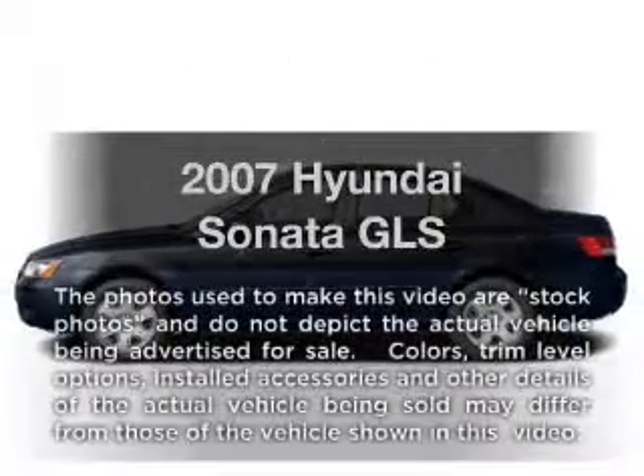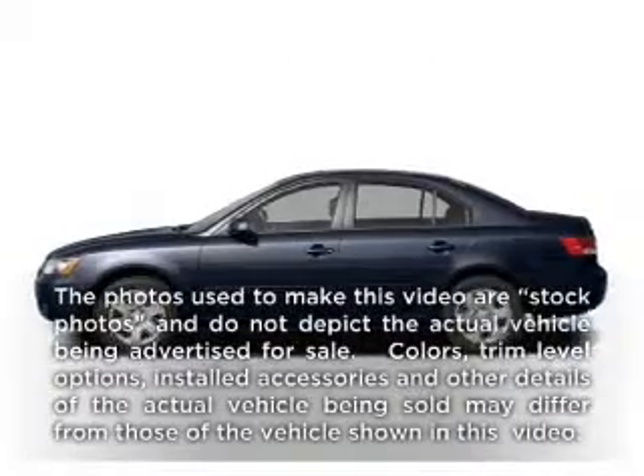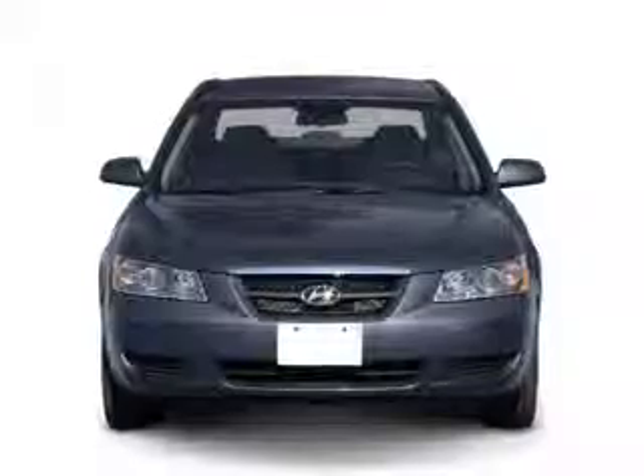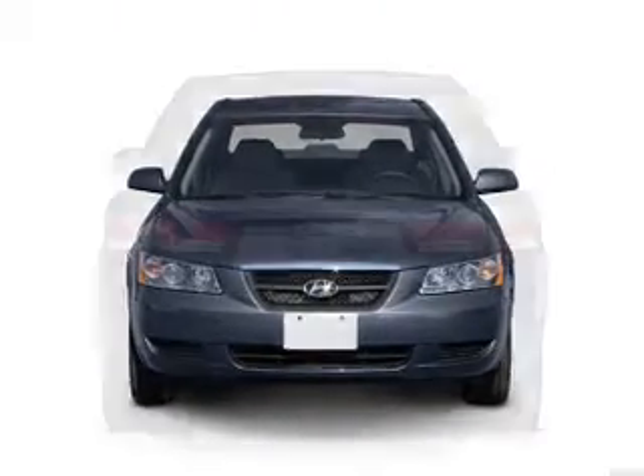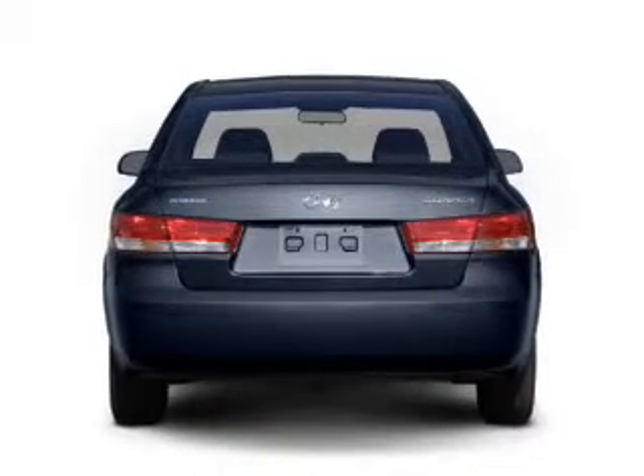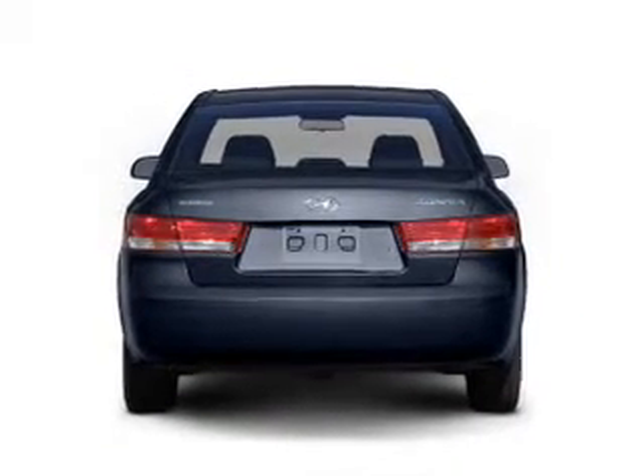Get noticed in this 2007 Hyundai Sonata. This is the set of wheels you've been looking for, with an efficient four-cylinder engine. The powertrain includes front-wheel drive that responds smoothly to its automatic transmission. Stand out from the crowd with premium wheels.